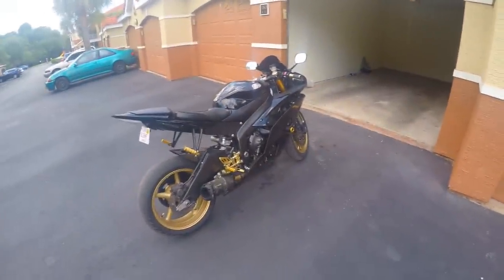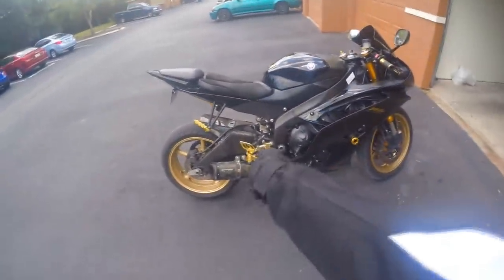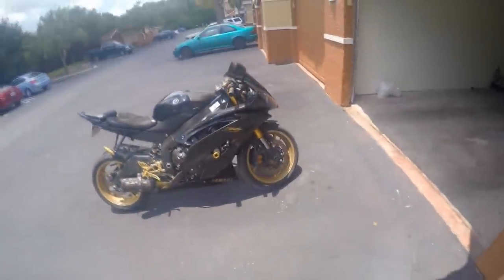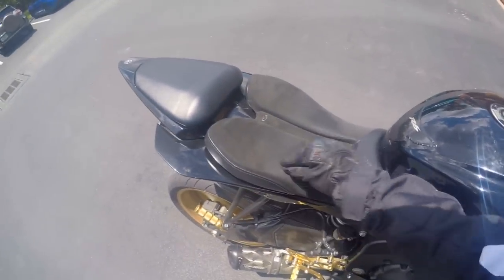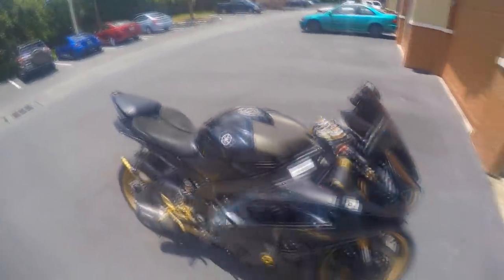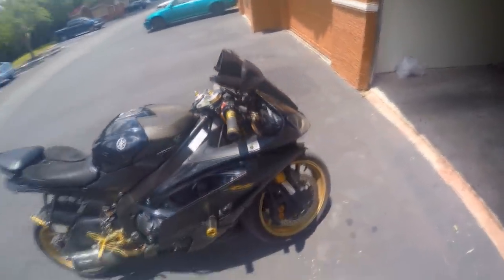It has a bunch of aftermarket things on it, as you can see — the Two Brothers exhaust, all these gold lever things, the gold rims — I don't know if that's plasti-dipped or something. This brake pad is interesting because there's no pad; it's just got to put your foot down on it. And this suede seat is crazy — it's extremely comfortable, I fucking love it. Nothing wrong with that. This carbon fiber gas tank cover with whatever this is on it, and all these gold aftermarket parts.